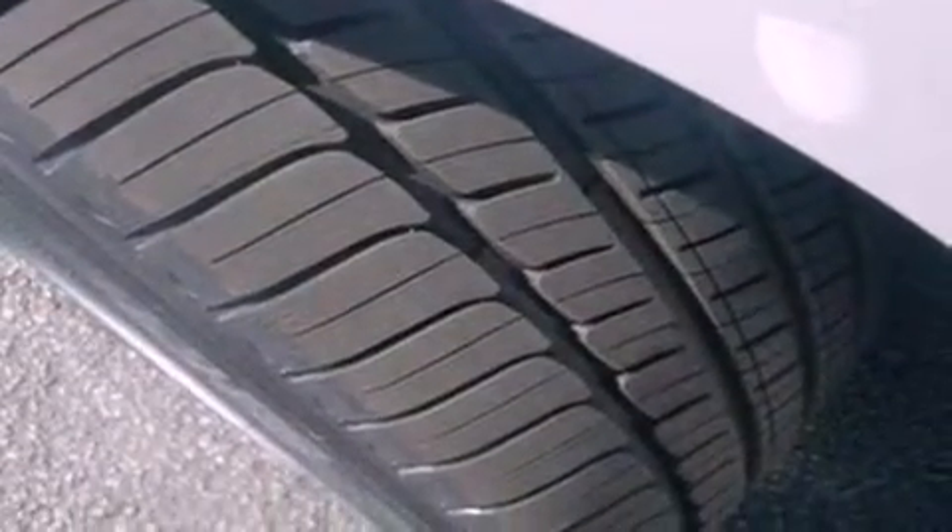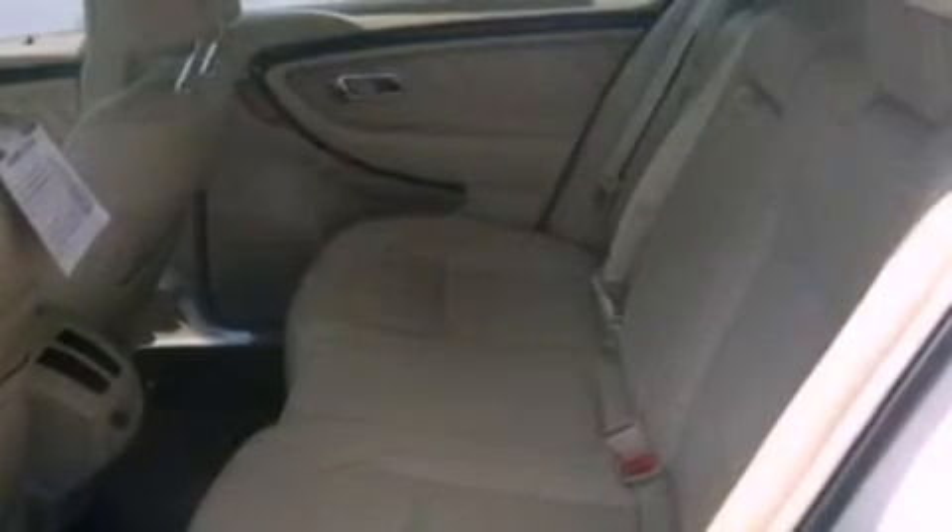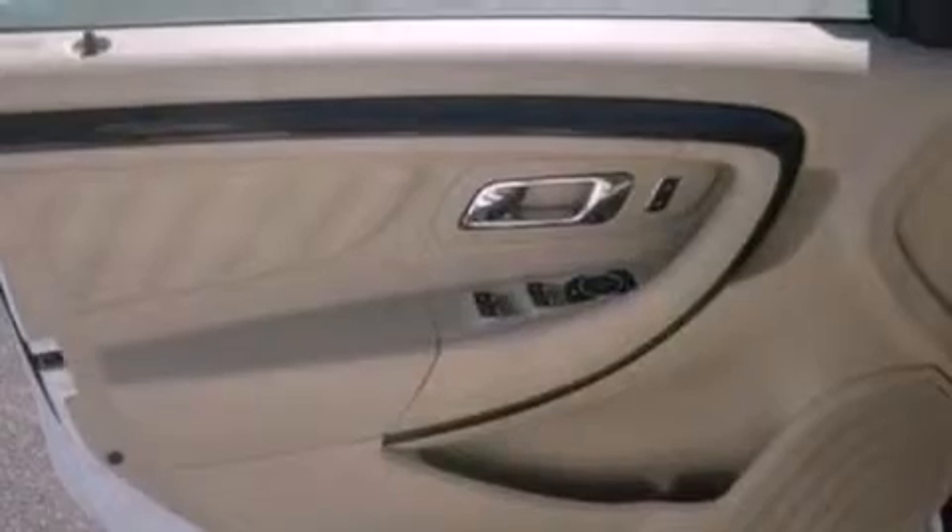Also included are dusk-sensing headlights, an anti-lock braking system, an auto-dimming rearview mirror, and seven intelligently positioned speakers producing great sound quality throughout the cabin.